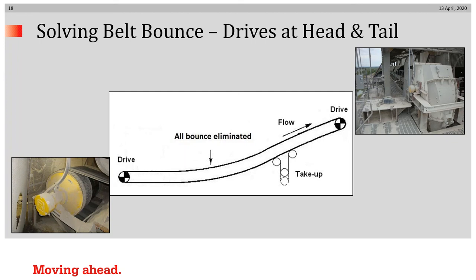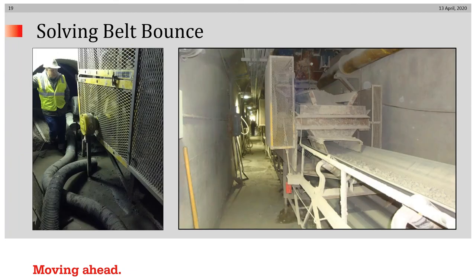When it was originally proposed, there was some concern about putting the tail drive down in the tunnel because it was subject to flooding. However, this picture shows that the tail pulley, having sustained three floods, sustained no damage. And on the right, you can see one of the feeders that has now been protected because of the elimination of the bouncing.